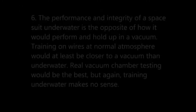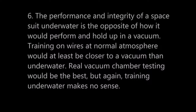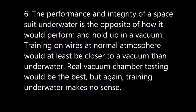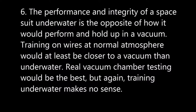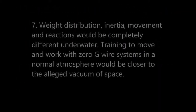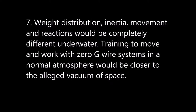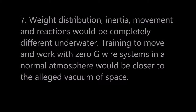Number six: the performance and integrity of a spacesuit underwater is going to be the opposite of how it would perform and hold up in a vacuum. Training on wires at normal atmospheric pressure would at least be closer to movement in a vacuum than underwater, and closer to how a spacesuit would react. Real vacuum chamber testing would be the best, but training underwater makes no sense. Number seven: weight distribution, inertia, movement, and reactions would be completely different underwater. Training to move and work with zero-G wire systems in a normal atmosphere would be closer to the alleged vacuum of space.